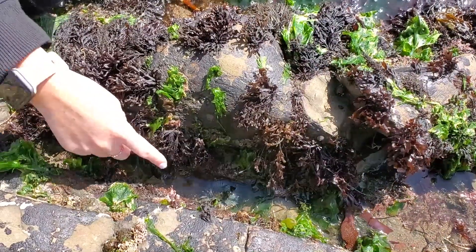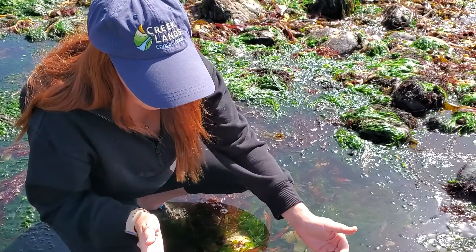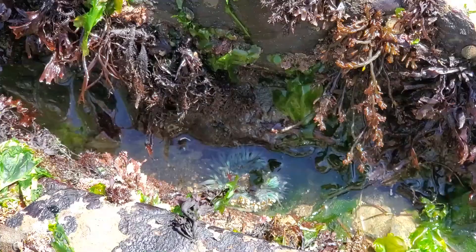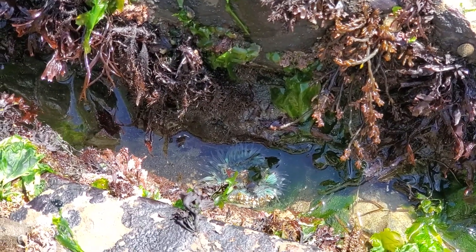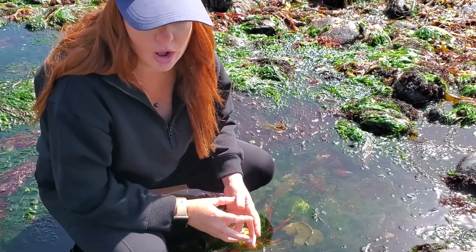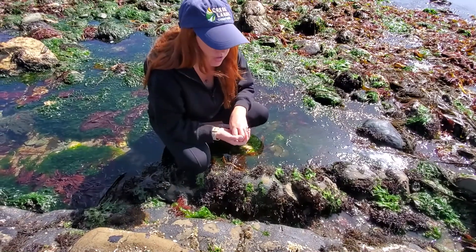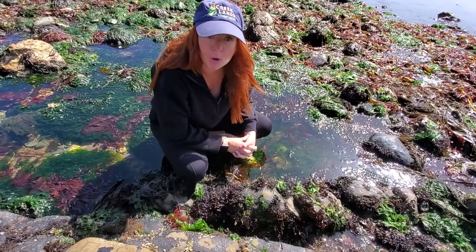Here we have a sea anemone. They have a mouth in the middle and their prey will climb in, get stuck in the tentacles, and they'll pull it right down into the middle of the mouth. This is a neat one that we have in the high intertidal. Most of the time when they're higher up, you'll find them like this — kind of closed up, waiting for the tide to come back so they can open up and hunt for prey.